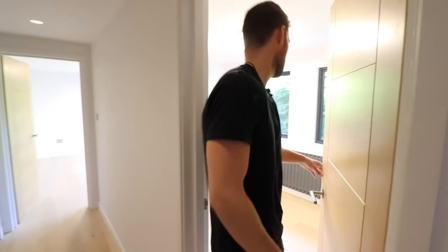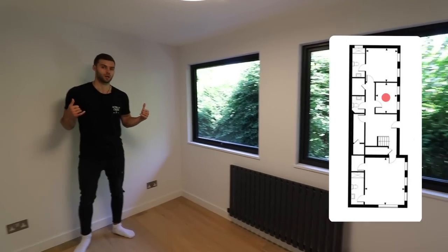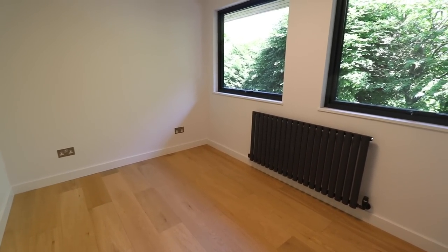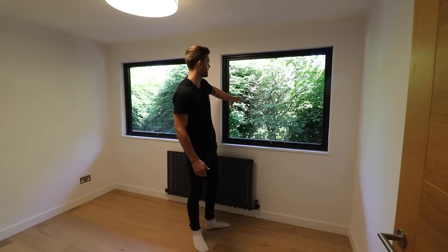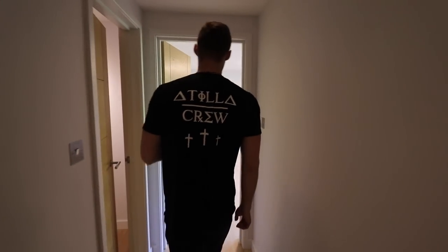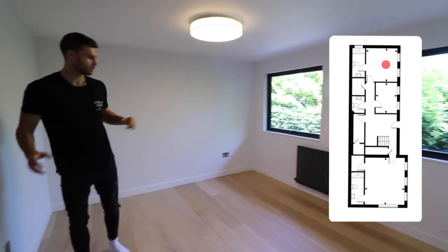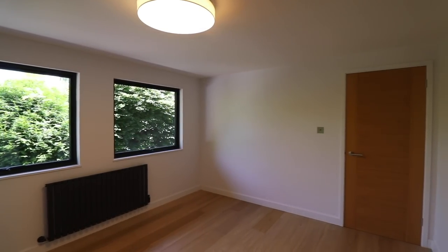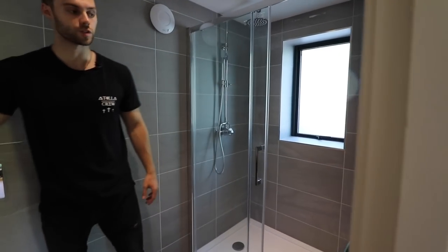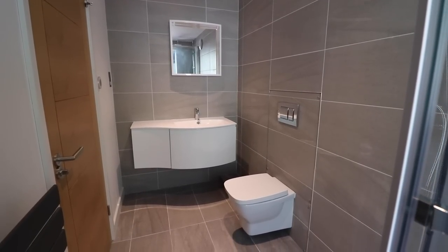On the left is the fourth bedroom — it's a single room, but if you only want three large double bedrooms it could make a nice study or playroom. It has large windows looking into the trees and feels really private. Next up is bedroom three — a decent double bedroom with two large windows to the left. On the right is its ensuite, similar to the other: a standing shower with a privacy window, floating toilet, and floating sink vanity with mirror.